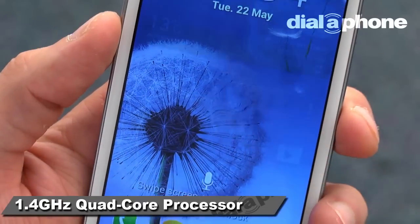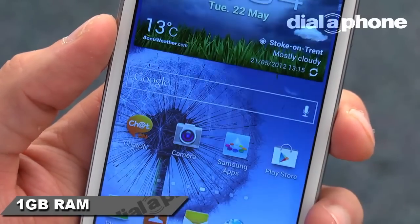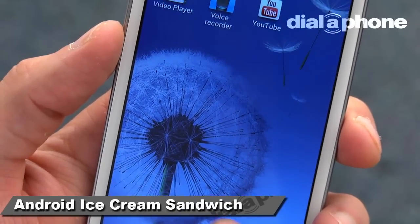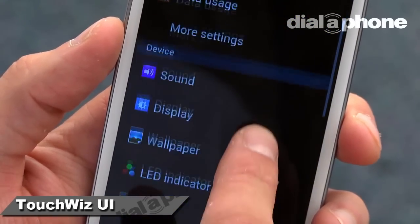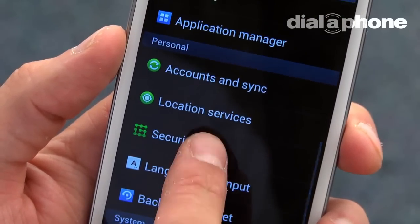With its 1.4GHz quad-core processor and 1GB of RAM, the Galaxy S3 is well placed to make the most of Android Ice Cream Sandwich. The OS is unsurprisingly swift in operation and, thanks to the new TouchWiz UI, it all looks great too. The whole user experience is highly customisable, even more so than on previous Android devices.